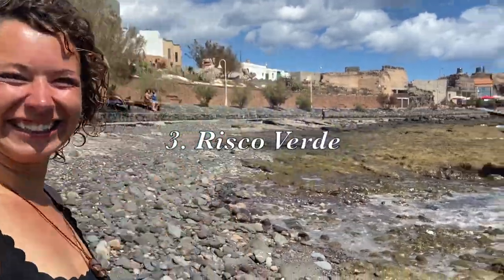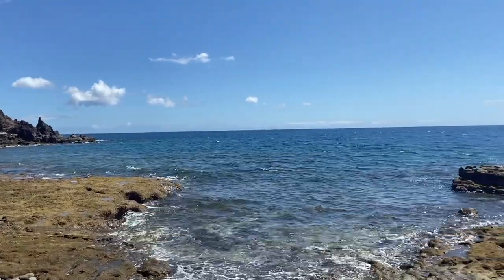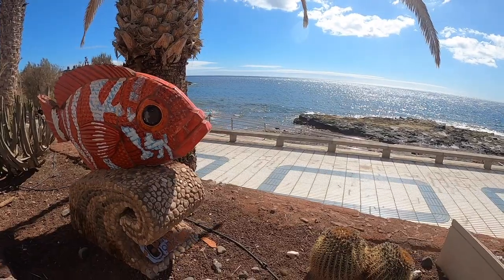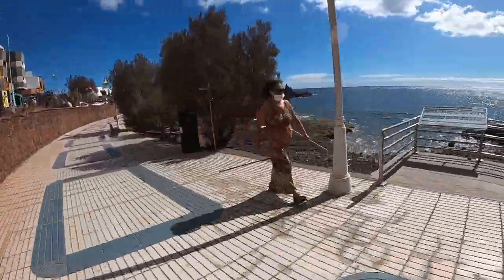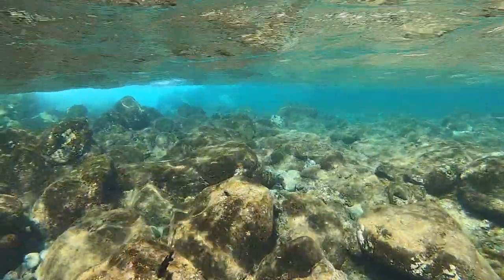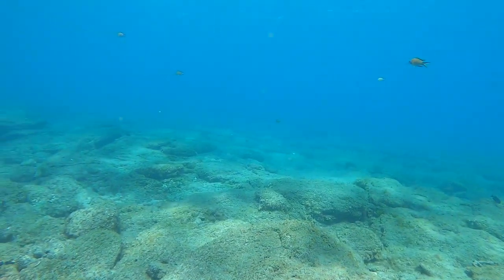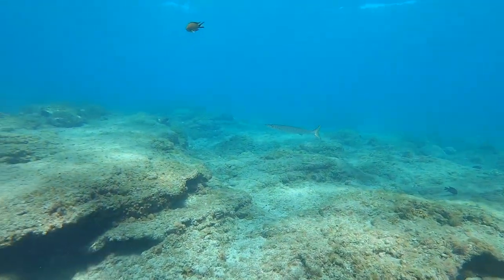Welcome to snorkeling site number three: Risco Verde. Located in Arenaga on the east coast of Gran Canaria, Risco Verde is on the fringe of El Cabron, the marine reserve. Once you are ready to start snorkeling, walk down the steps along the black sand and enter the water. It is important to remember that hiding beneath the surface are pebbles and larger rocks. Although not as easy an entry as Amadores, the marine life here is typically more prolific.